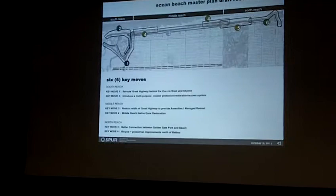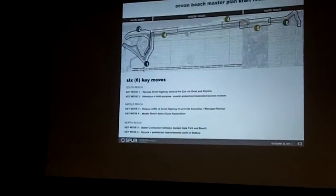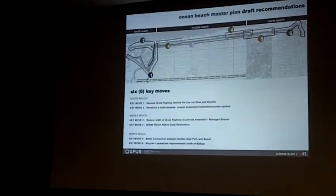They're represented in front of you. Each of these moves, of course, has many, many other moves kind of linked. But in order to sort of get our heads around it, we've organized them that way.